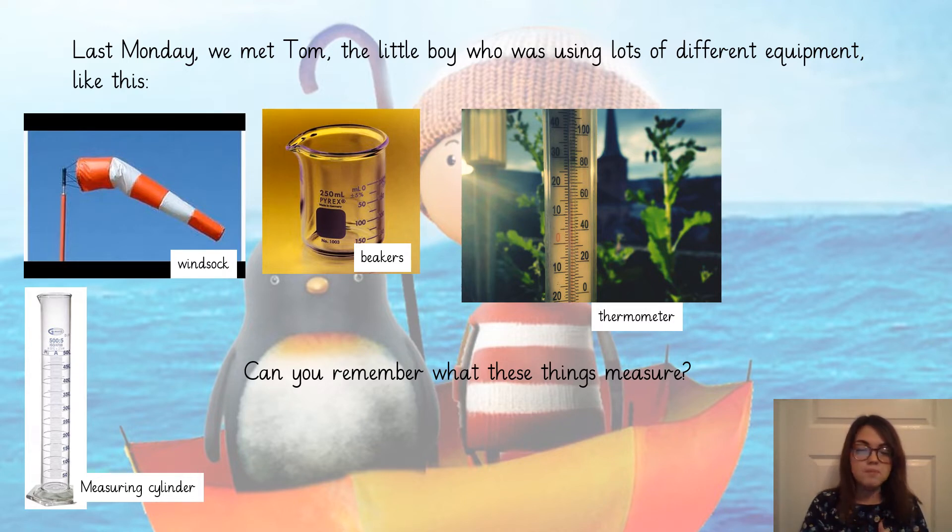The windsock would measure how strong the wind is and in which direction it is travelling on that day. The beakers and the measuring cylinder would be used to measure the amount of rainfall and to collect the rain. And the thermometer is used to measure how hot or cold the air is on a given day.